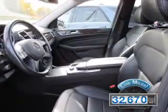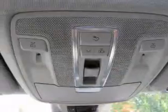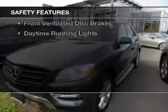The features include a power sunroof, electric trunk, heated steering wheel, command system, heated seats, Bluetooth connectivity, a satellite radio, digital radio, steering wheel controls, and a DVD system.